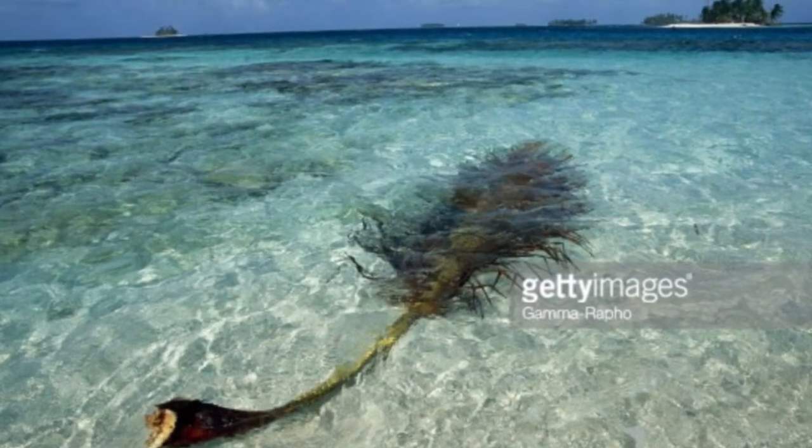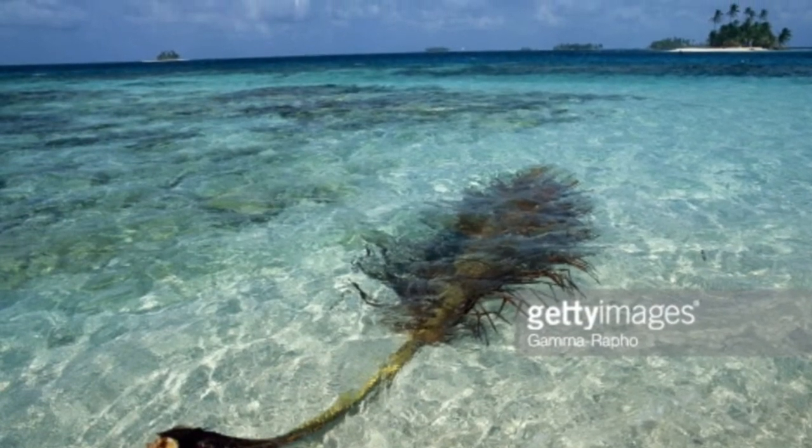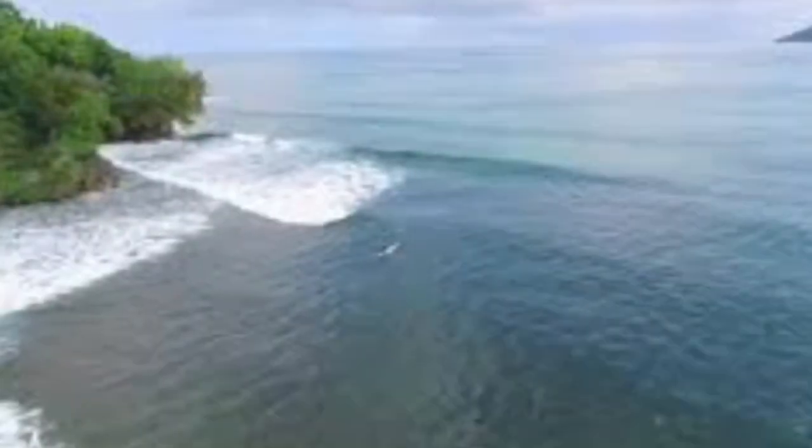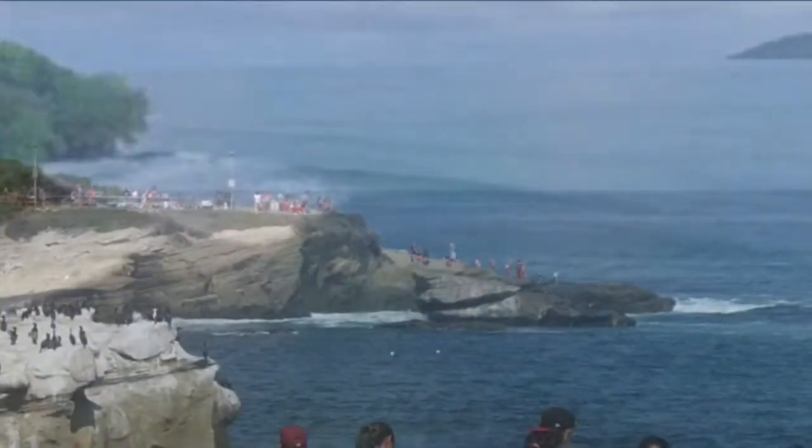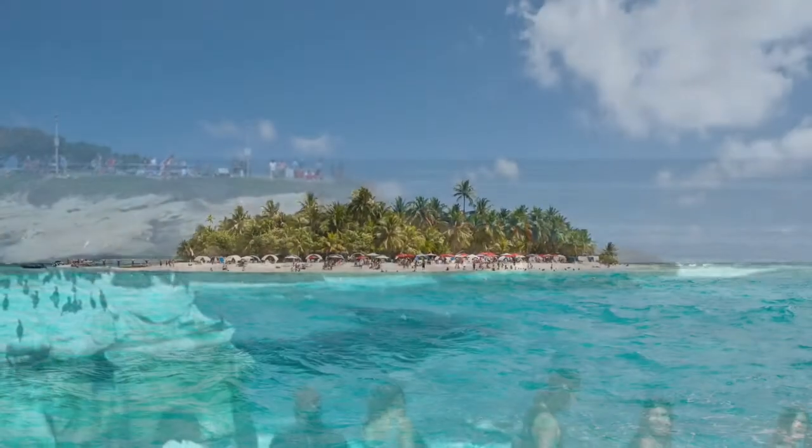Santa Catalina was a well-kept secret for surfers until somebody spoiled it for everybody. Now it is known as one of the best waves in Central America. It is located off the coast of Panama, not too far.